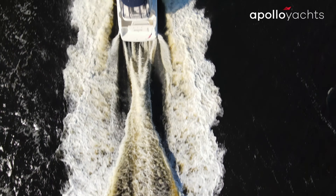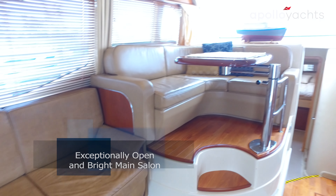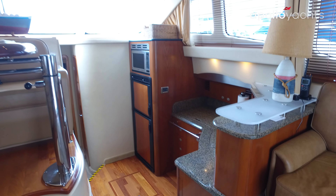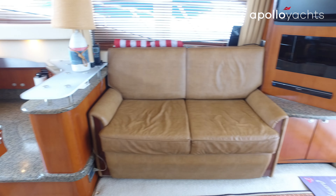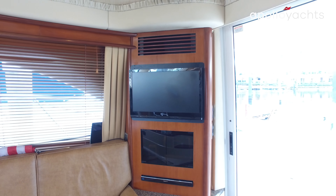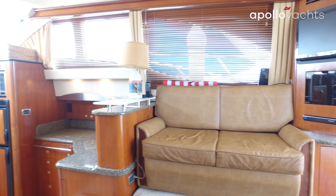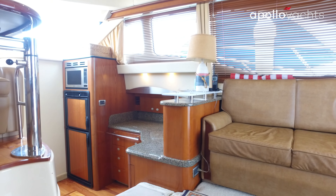These vessels are two stateroom, two head designs. Stepping into the boat, there's a very nice and open salon. These vessels feature real wood, wood blinds, flat screen Panasonic TV and AV system. The port sofa is a sleeper sofa, storage is under the starboard one. The AC-DC panel is directly aft of the salon.